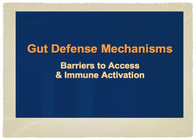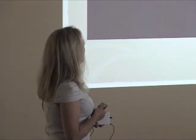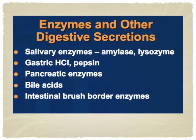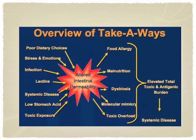Regarding gut defense mechanisms: mucin produces a physical barrier that prevents adhesion of foreign molecules. It's a layer in the gut that stops foreign molecules from attaching. It's also important to have salivary enzymes like amylase, lysozyme, hydrochloric acid, and pepsin — you need your digestive juices to digest food. Proper pancreatic function is critical, as it produces enzymes and bile acids. When we don't have the right dietary choices, when we have stress, infections, systemic disease, or low acid and pH, this all alters intestinal permeability, leading to food allergy, malnutrition, dysbiosis, toxicity, and ultimately systemic disease.